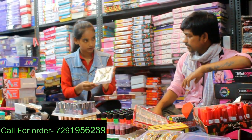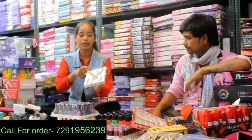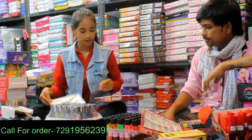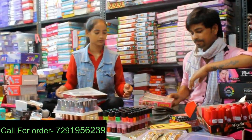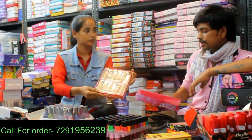You can see it in the market. You can see it in the ring, the maang tikka, and the earrings. Then there is a clutcher — here are the clutchers.